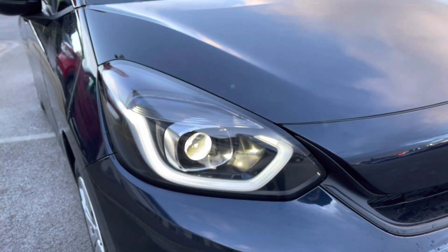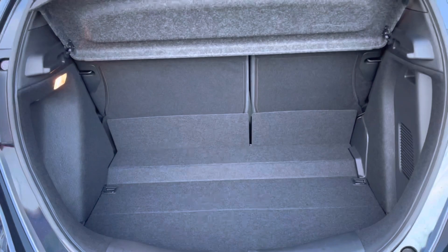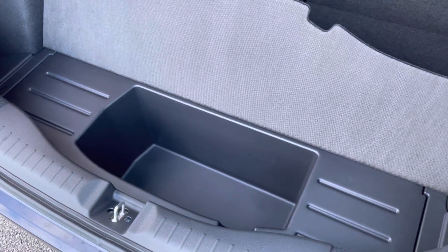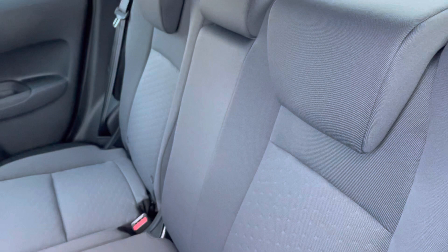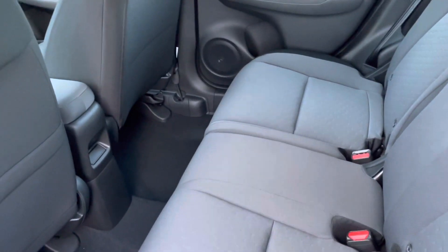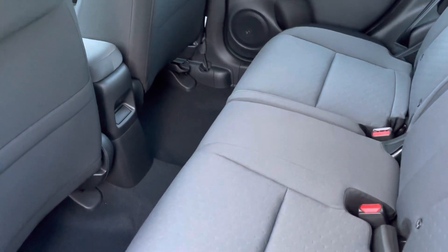Inside your boot area you will find plenty of space for your day-to-day items and an additional storage pocket just below. Inside is a full cloth finish, so very comfortable for all travelling passengers, with ISOFIX points situated on each of your outer rear seats.